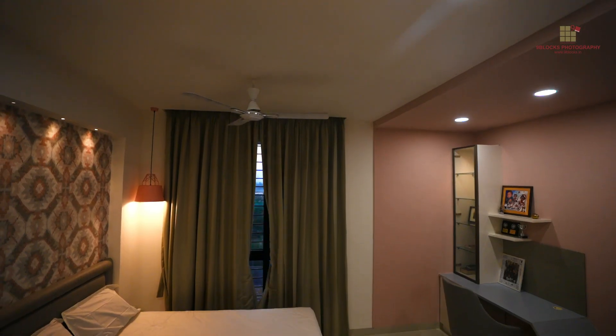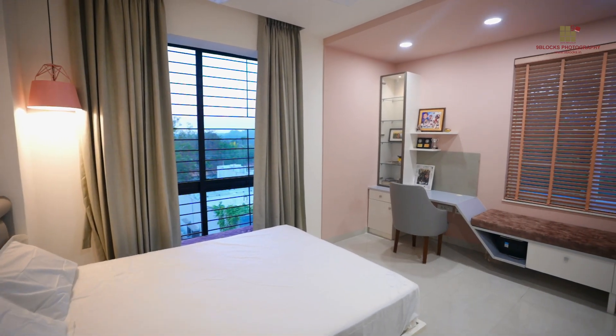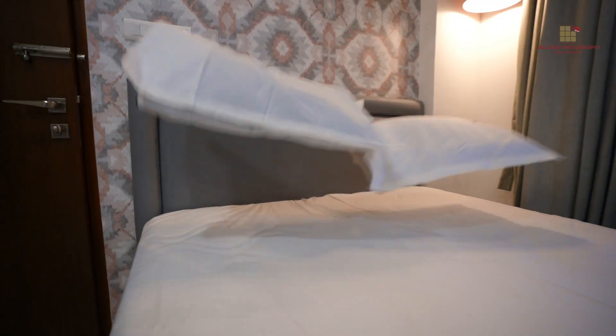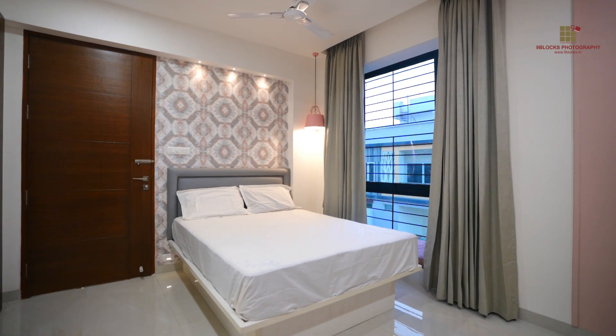My favorite part of the house is my bedroom. I spend most of my time there with my school work and I really enjoy it. I like my bedroom the way it is. As soon as we enter, there's a bench with the window and my bed is right next to it. And then I have a study table, a cabinet, and a walk-in closet.